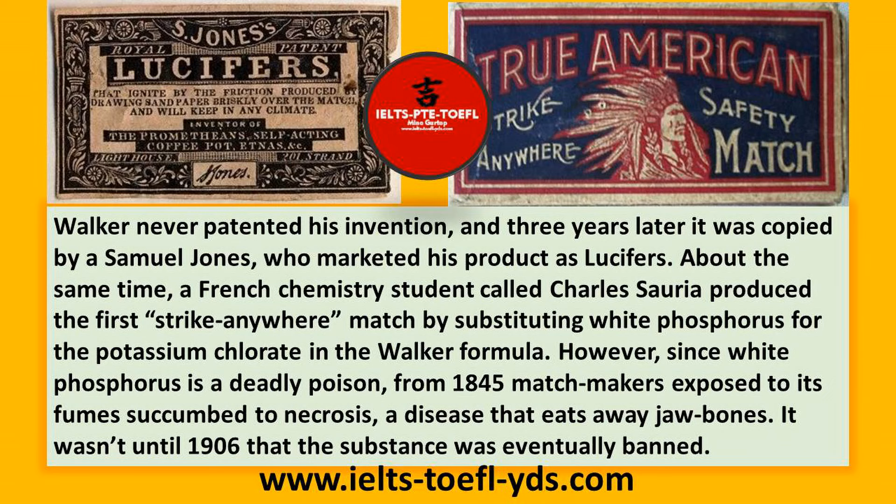However, since white phosphorus is a deadly poison, from 1845 matchmakers exposed to its fumes succumbed to necrosis, a disease that eats away jaw bones. It wasn't until 1906 that the substance was eventually banned.